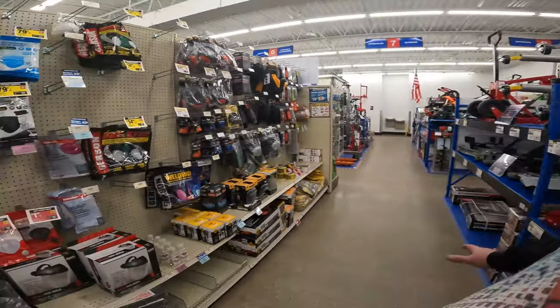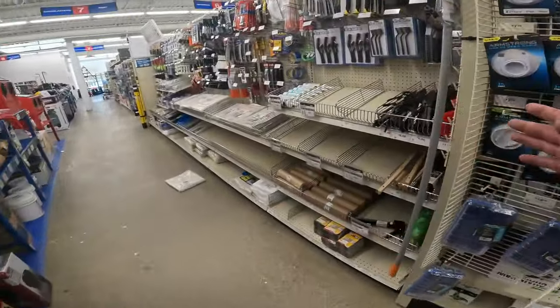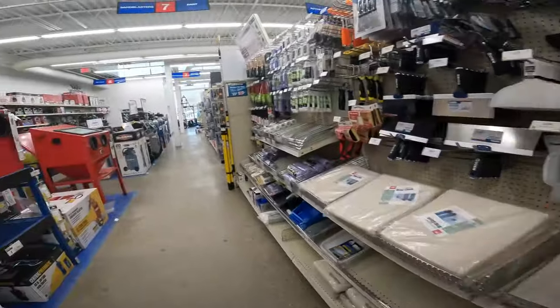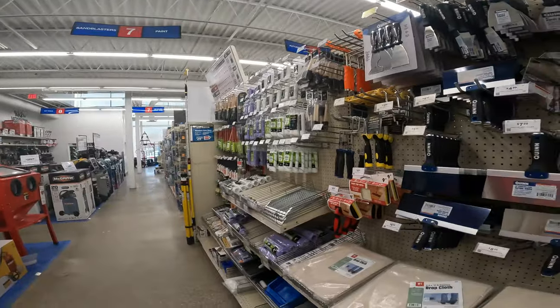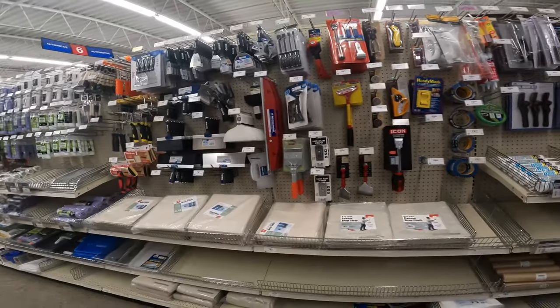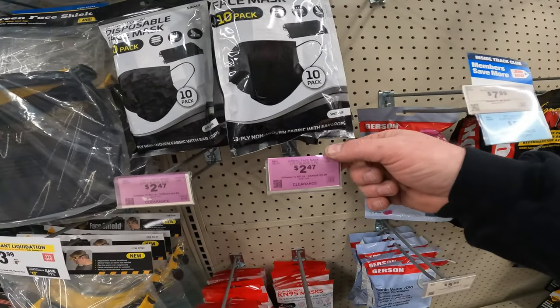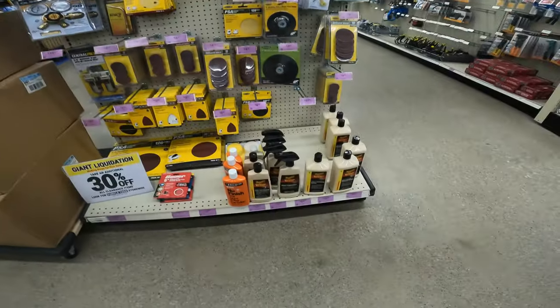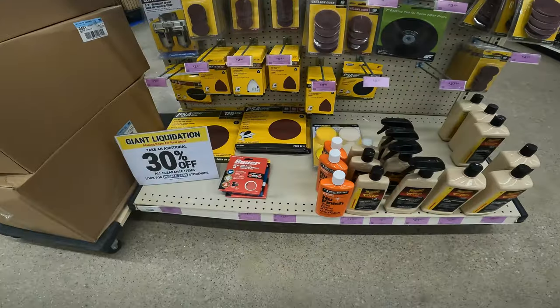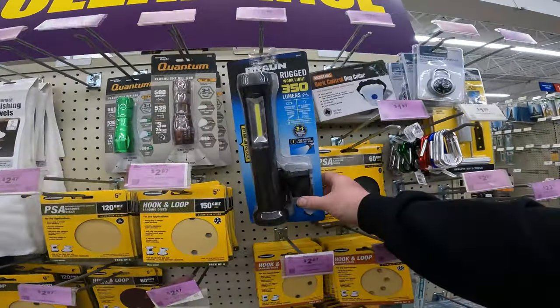My store has gotten all switched around. This used to be gloves, this used to be face masks and everything, but they've moved all paint into its own giant area — near the spray paint and all the supplies for that. I think it has to do with the new Avanti products they've been bringing in. Here's one of our clearance stickers: Bella Canvas fabric face mask, two-ply, five-pack, $2.47. Meguiar's $6.97, 30% off. Bauer hook-and-loop sandpaper 100-grit $1.97, 30% off. Rugged work light 350 lumens $1.97, 30% off.